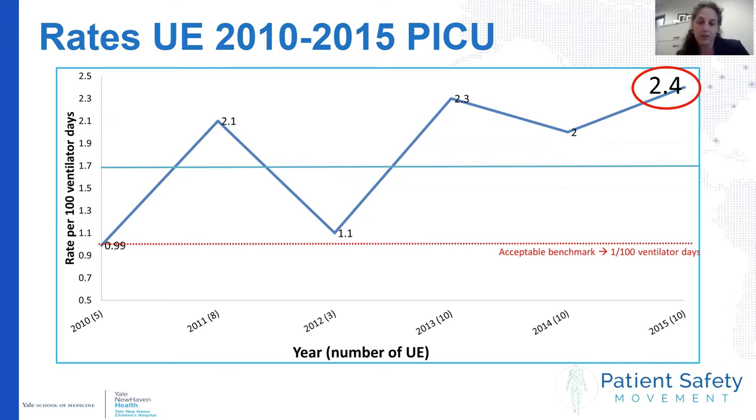This was alarming to our group, and likely was an underrepresentation as the culture at this time was not to report these events — they were often only known about via word of mouth.